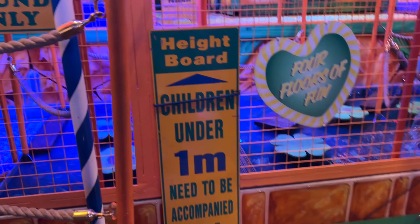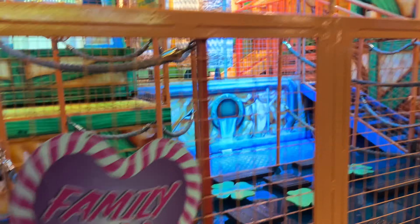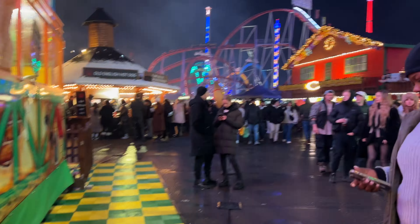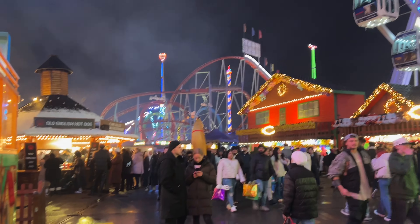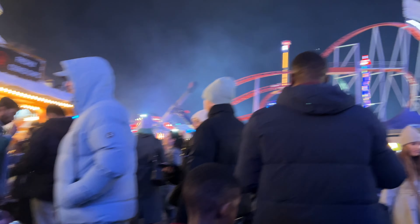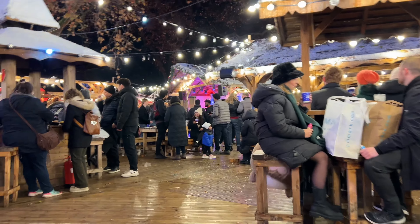I hope you've enjoyed watching our adventure so far! We can hear some live music and I do enjoy live music, so I'm just going to go around the corner and see what's going on here.